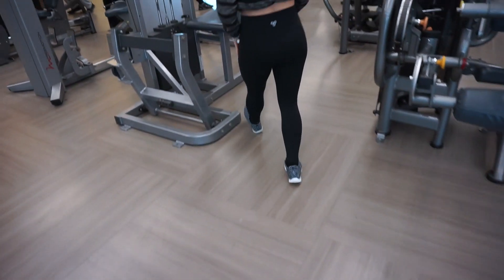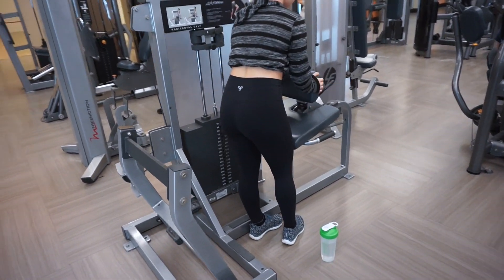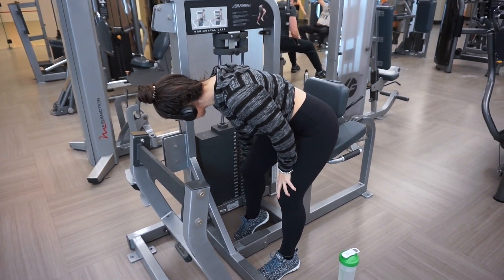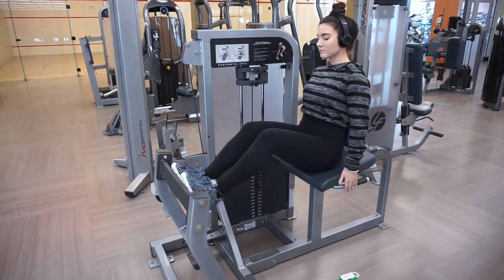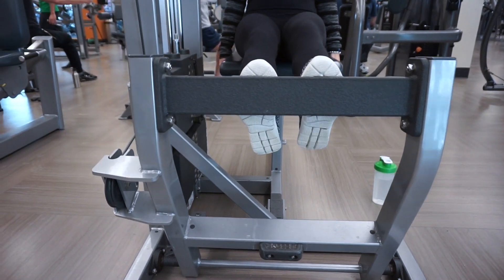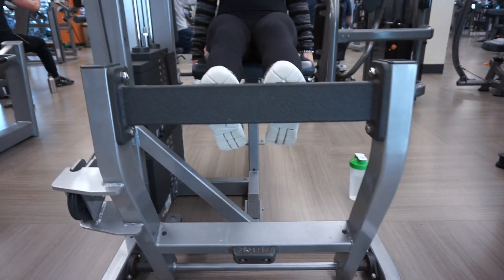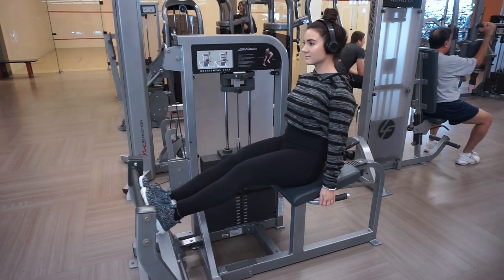Next I moved on to the horizontal calf raise machine, which I really love for my calves. You place your legs on the bar and push your calves up and down. I like to move the weights up each set as usual. This is really going to tone and build the muscles in your calves.